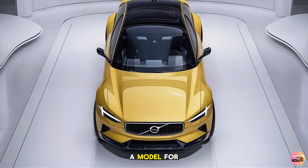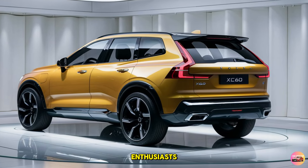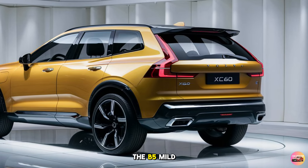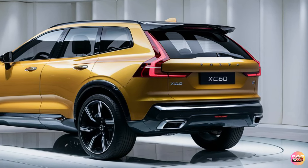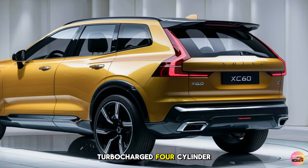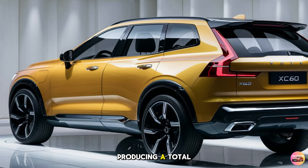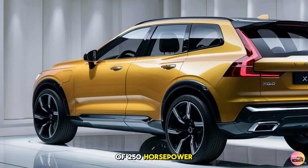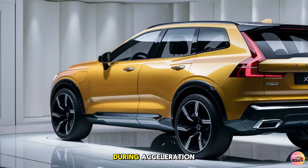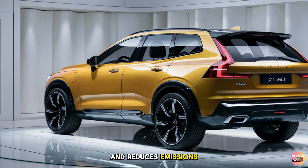When it comes to performance, the 2025 Volvo XC60 doesn't disappoint. Volvo offers multiple powertrain options ensuring there's a model for every type of driver, from eco-conscious commuters to performance enthusiasts. At the base level is the B5 mild hybrid powertrain, combining a 2.0-liter turbocharged four-cylinder engine with a 48-volt mild hybrid system, producing a total of 250 horsepower.